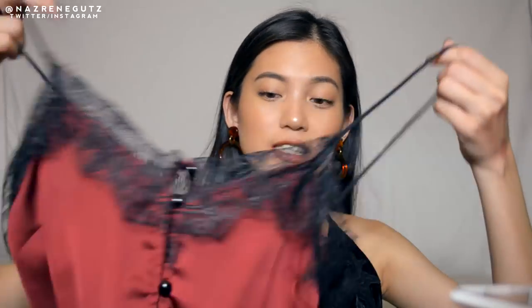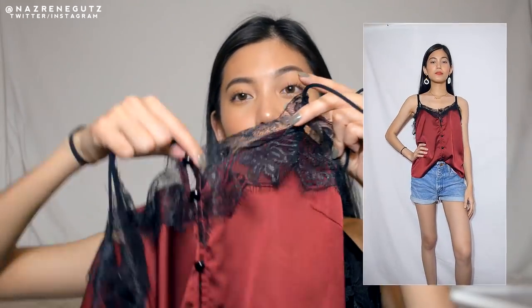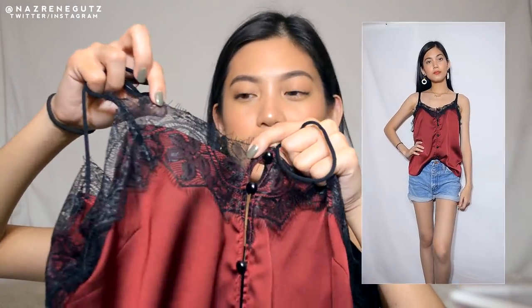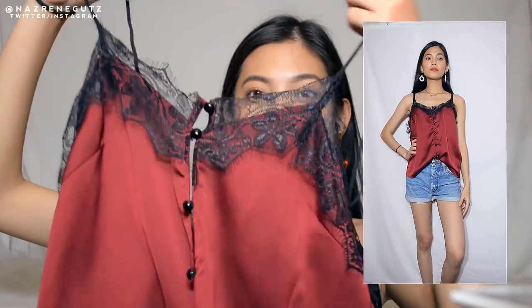The first thing that I got is this top. It's so cute — it's like a lingerie type. I got it in the color maroon. I love the detail, the lace. It's open at the front; the buttons are open at the front.